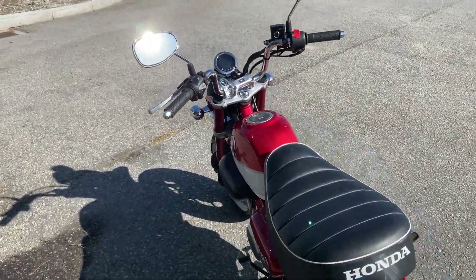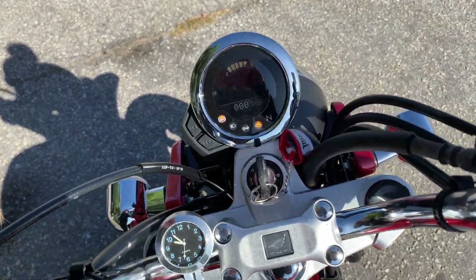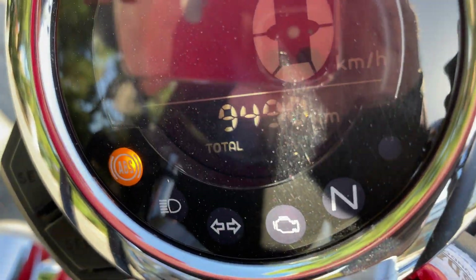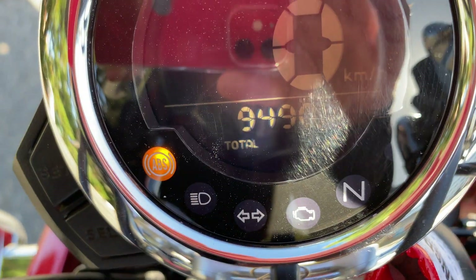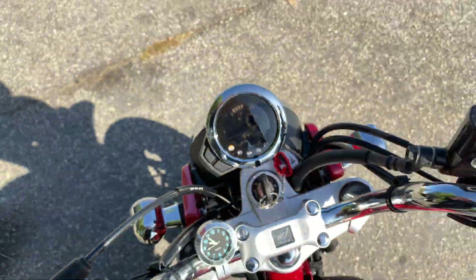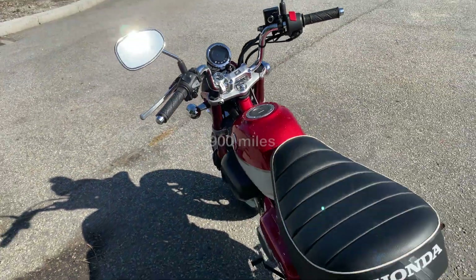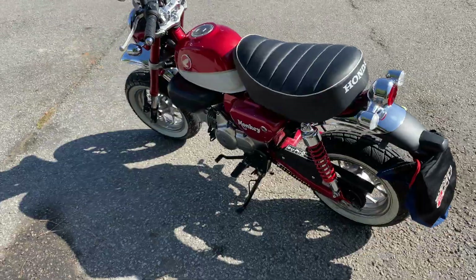This bike has seen a lot of road — I'll show you, hopefully we can see with the sun. Yeah, that's almost 10,000 — that's almost 9,500. She'll get there very shortly.